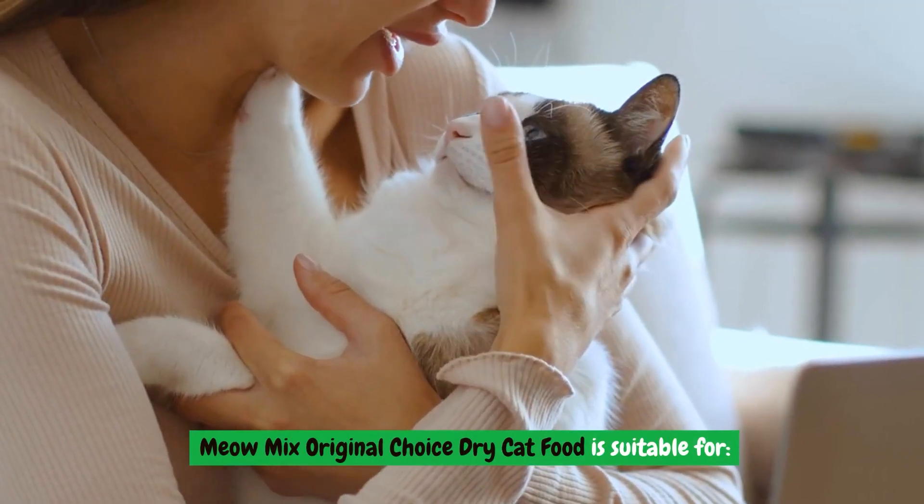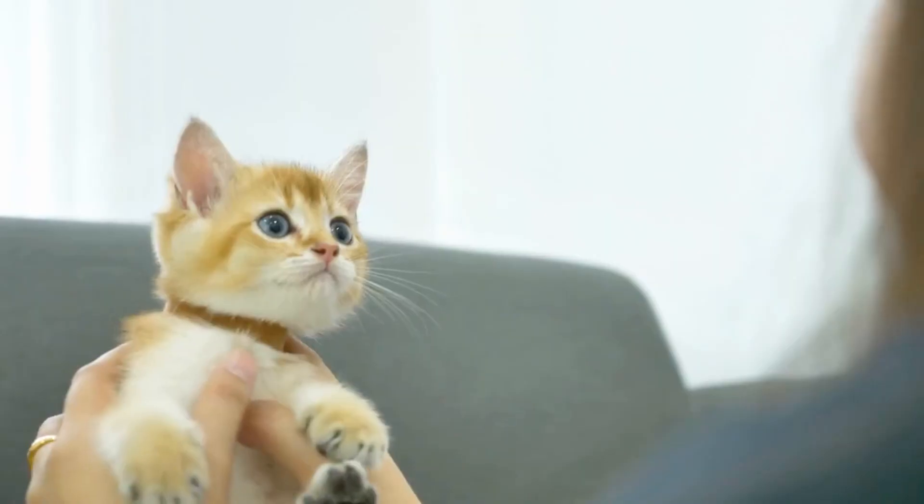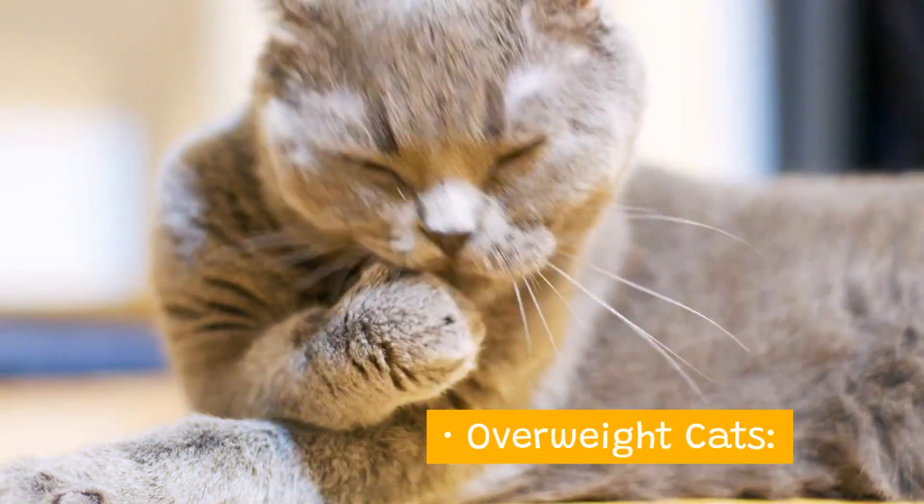Meow Mix Original Choice Dry Cat Food is suitable for cats of all ages, picky eaters, cats with special dietary needs, and overweight cats.